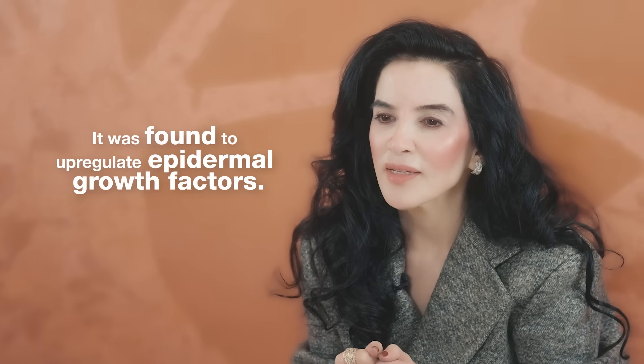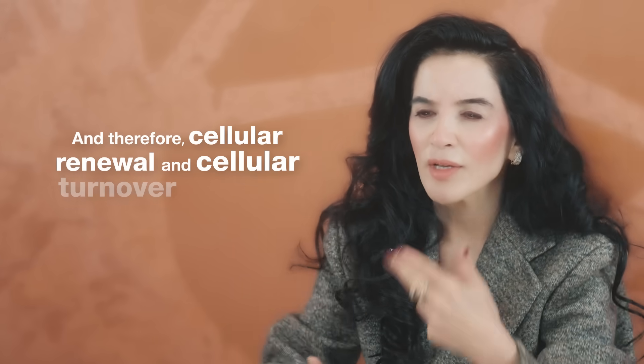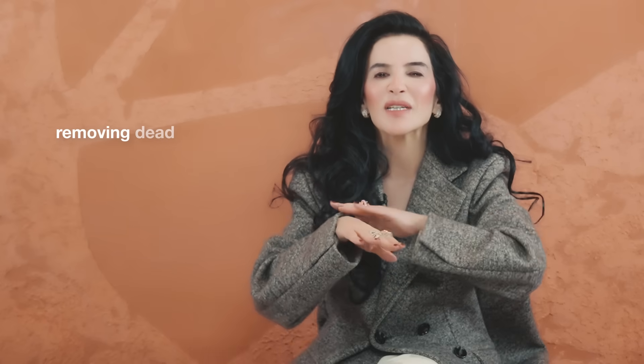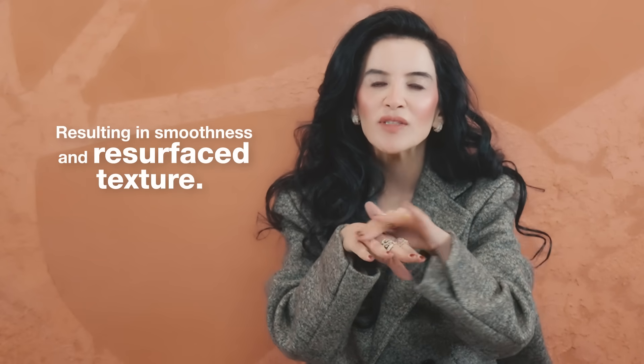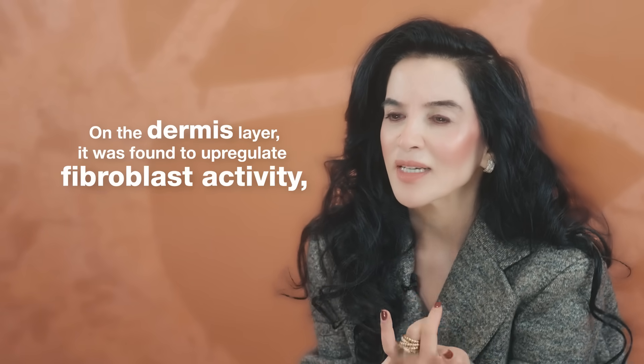It was found to upregulate epidermal growth factors, and therefore cellular renewal and cellular turnover are optimized — removing dead skin and promoting healthy new skin, resulting in smoothness and resurfaced texture. On the dermis layer, it was found to upregulate fibroblast activity.